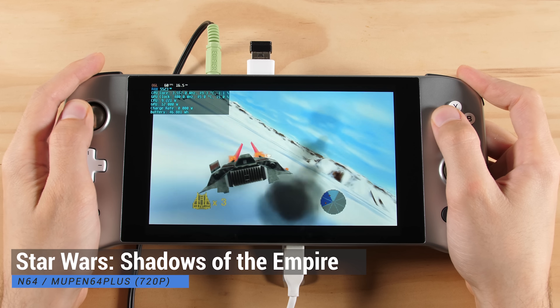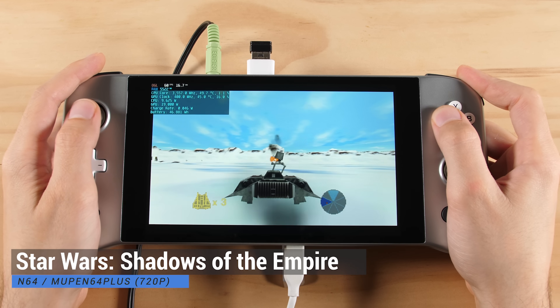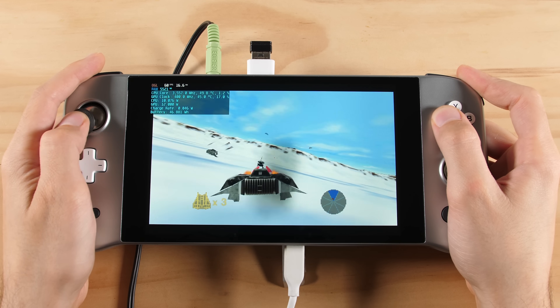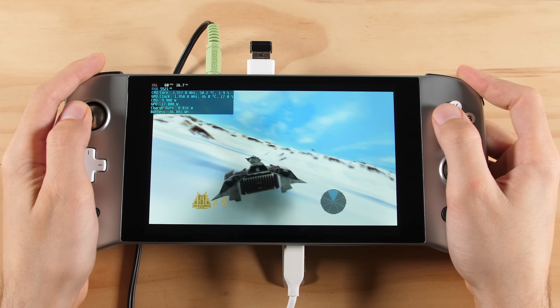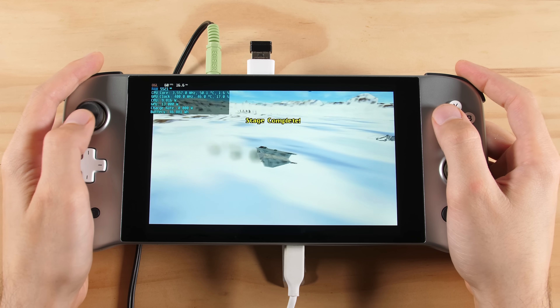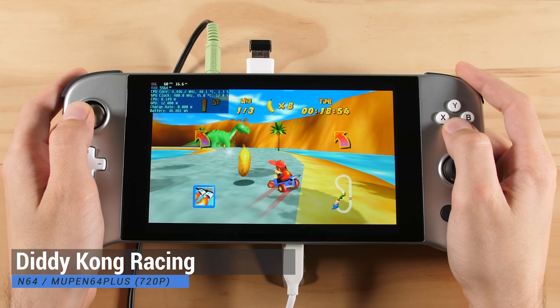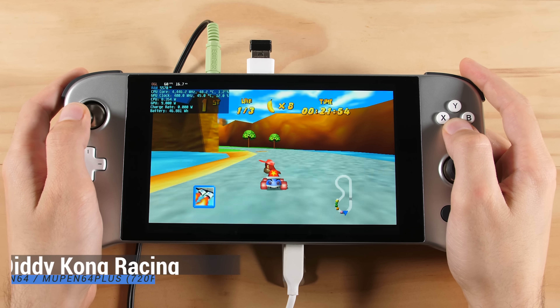N64 is another good candidate for widescreen hacks to utilize our 16x10 screen. Right now I am using the Mupen64Plus core with the widescreen hack at 720p. This is going to keep all of the UI elements at their original aspect ratios, but it will expand the 3D space to fill out the screen and it looks amazing. It also doesn't take that much power.